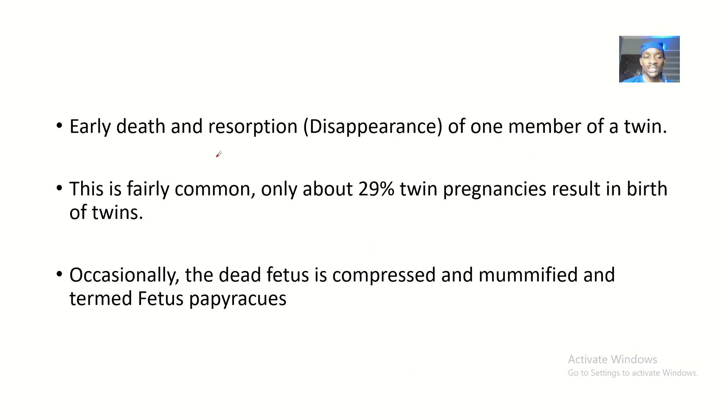Vanishing twin syndrome is basically the early death and resorption — the disappearance of one member of a twin pair. This is fairly common. Only about 29% of twin pregnancies actually result in giving birth to both twins, which means most of us actually had a twin, but that twin disappeared away.